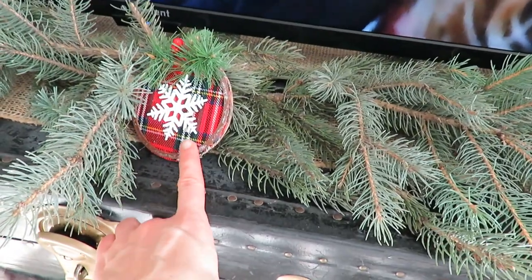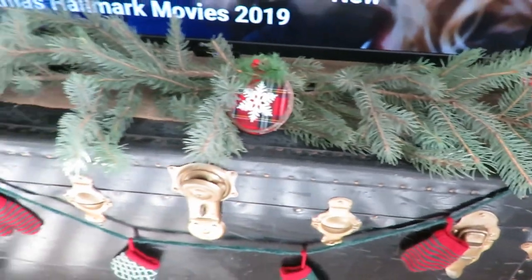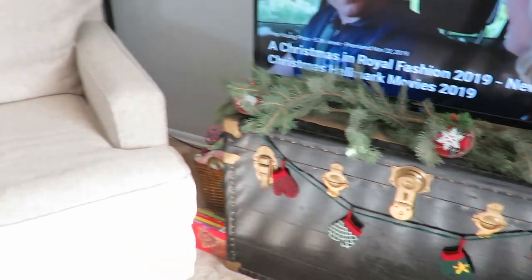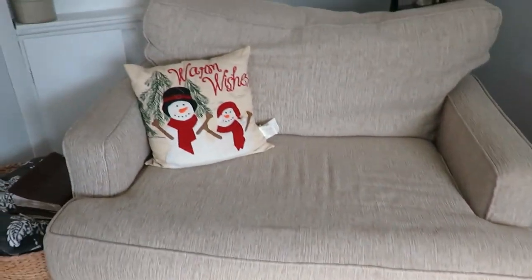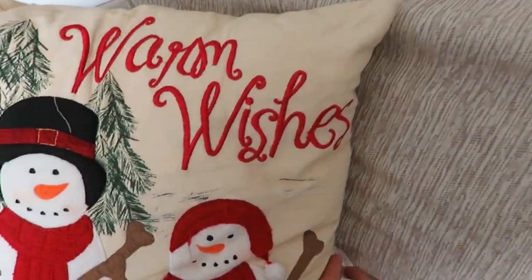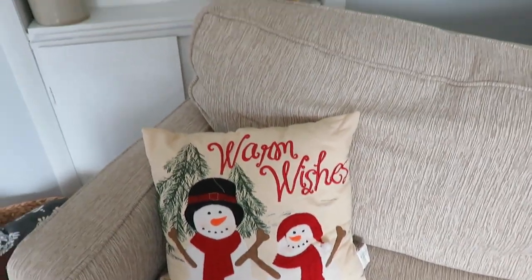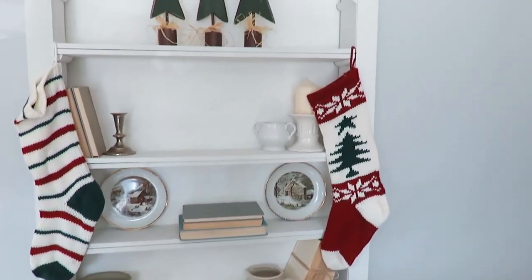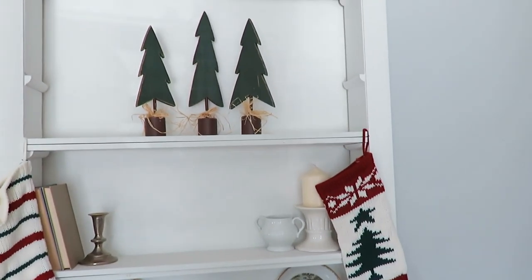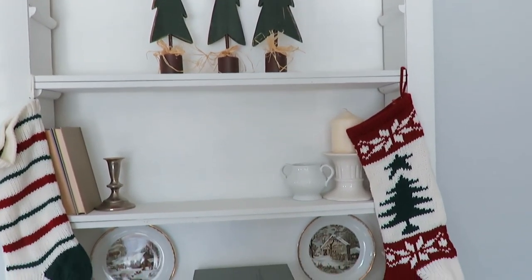This year at Dollar Tree they have these plaid little ornaments and I just tuck those into the branches I cut off my pine tree. Moving over to our love seat — I've had this pillow as a gift for Christmas with 'warm wishes.' And my built-in this year is a little different, kind of simple. These trees I used for a five-dollar Goodwill challenge about two or three years ago.